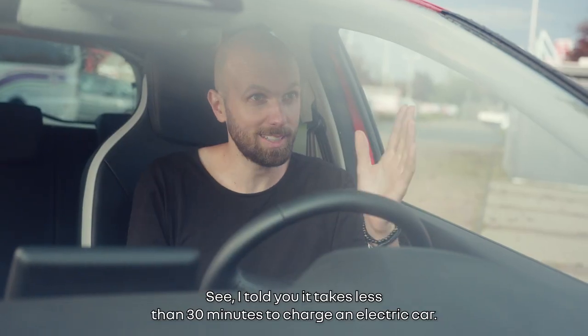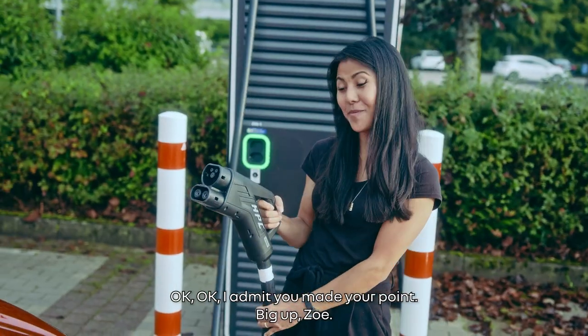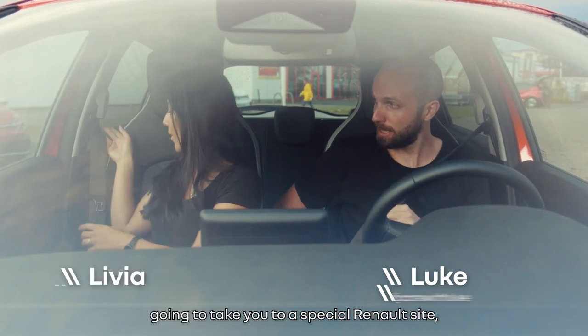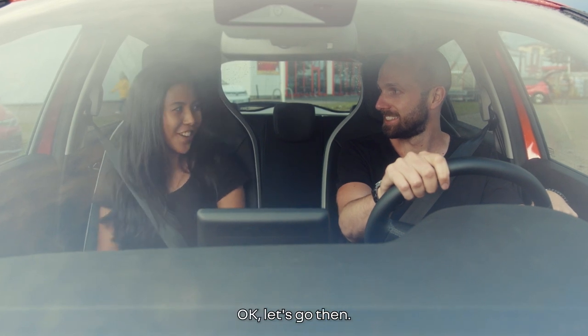I told you it takes less than 30 minutes to charge an electric car. Okay, I admit you made your point. Big up, Zoe! And it's a good thing because today I'm going to take you to a special Renault site — the kingdom of electric batteries. Let's go!